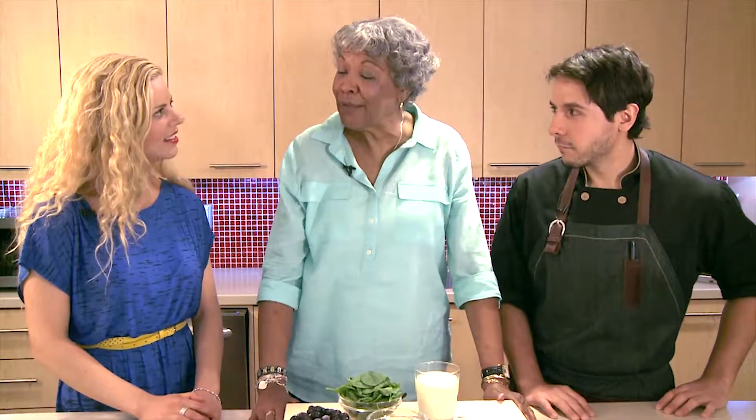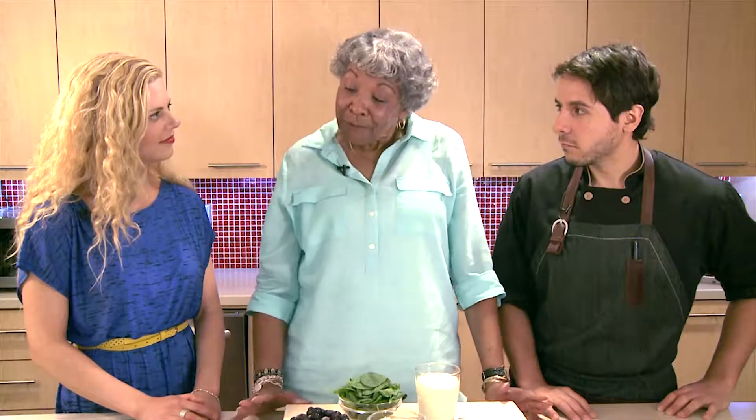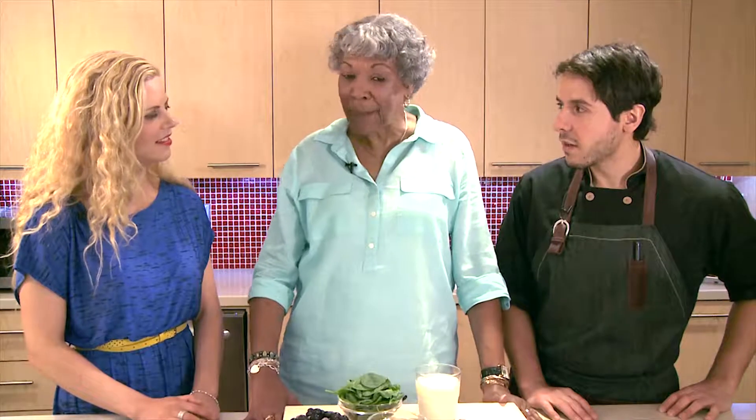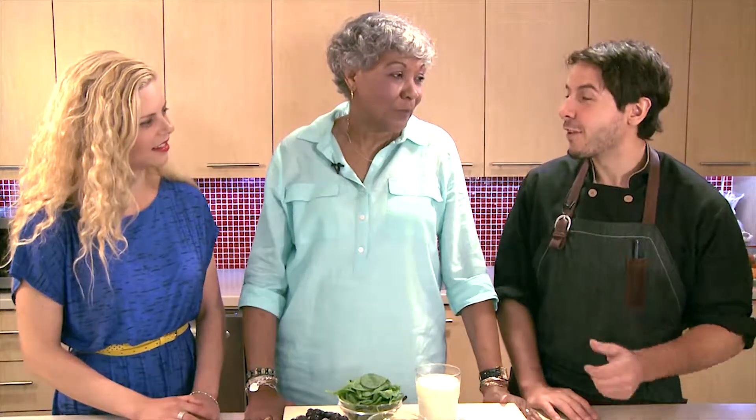Helen, can you share a little bit of your cancer journey with us? Well, I've gone through 12 years of a cancer journey. I've had two years of being well and so far everything is okay. That's great. And you've been a volunteer at the Princess Margaret for nine years.